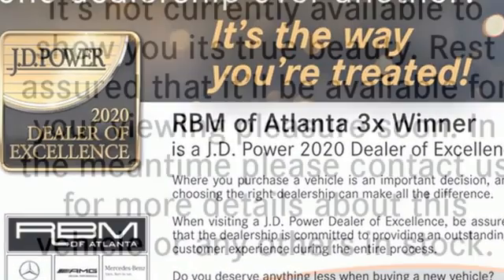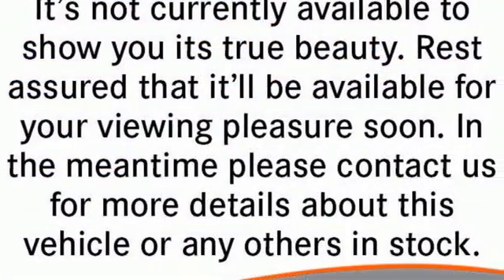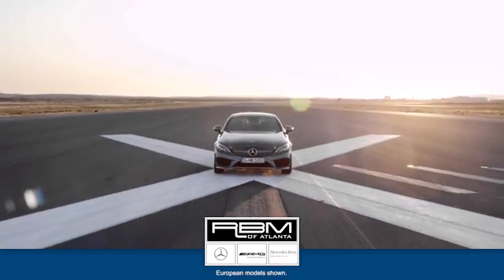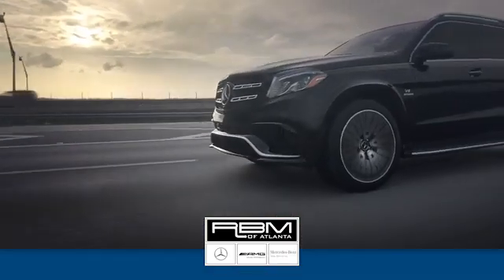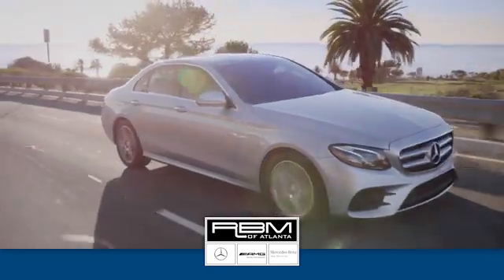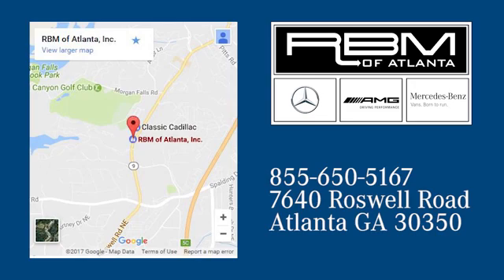High style, high performance, Mercedes-Benz. Experience it for yourself today. At RBM of Atlanta in Sandy Springs, we have the best selection of new and top quality pre-owned vehicles to choose from. We are conveniently located at 7640 Roswell Road in Atlanta. We'll see you now.